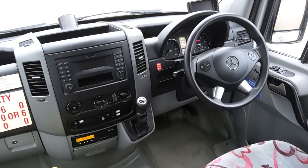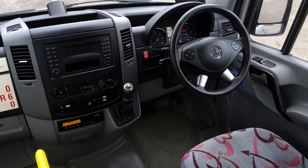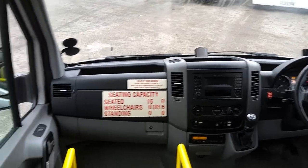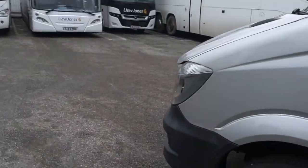Standard Sprinter dashboard. Euro 6, fully automatic gearbox, hundred and twenty thousand kilometres on the tachograph. All in all, a very well presented Euro 6 wheelchair accessible vehicle.